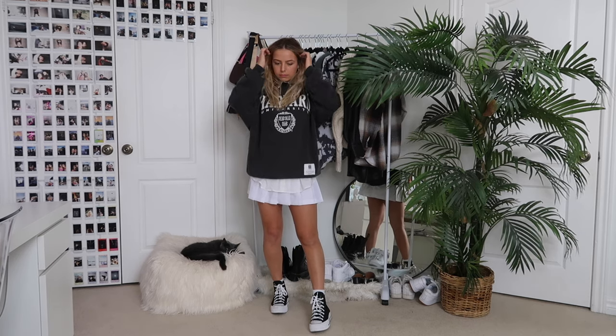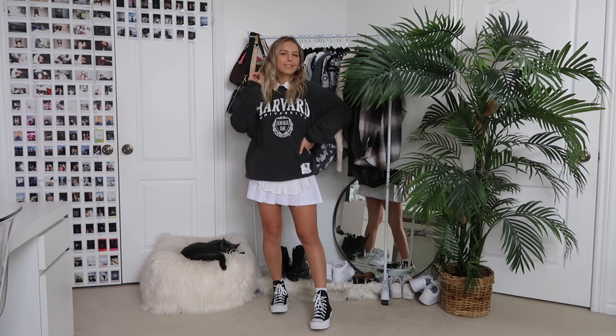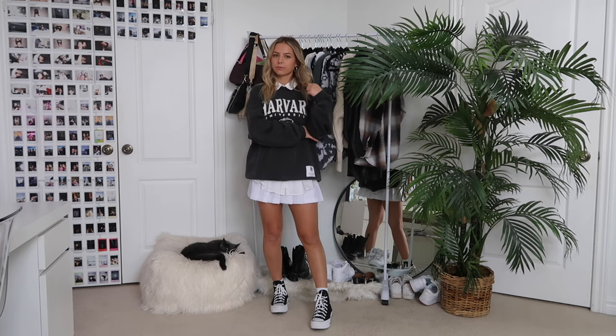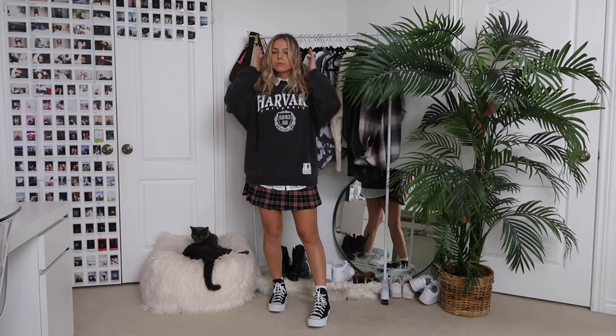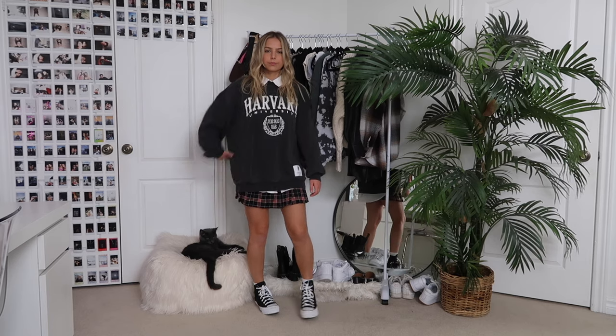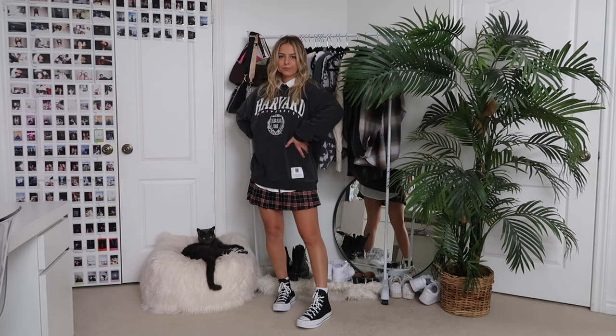I also threw on a collared dress shirt underneath to make it a lot more preppy. The whole preppy school-girl style has been everywhere — everyone's obsessing over it and I absolutely love it. I've always loved school fashion; when I was little I always wanted to have a school uniform, so this is really fulfilling my childhood dreams. You can also easily swap out the skirt for a plaid one — I got the plaid skirt from H&M in a size 2 and it's literally the same style as the American Apparel one.